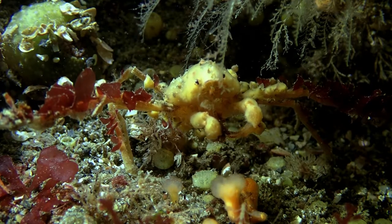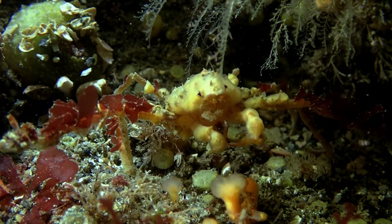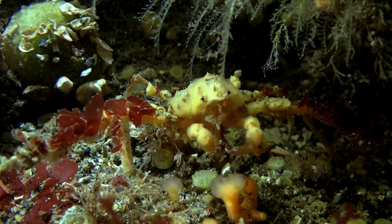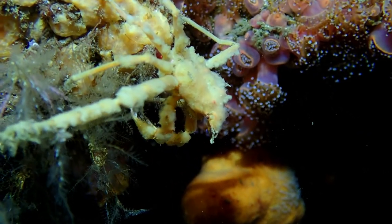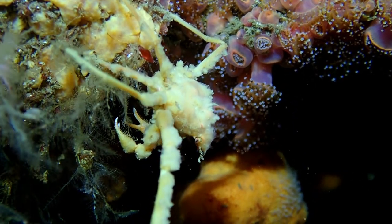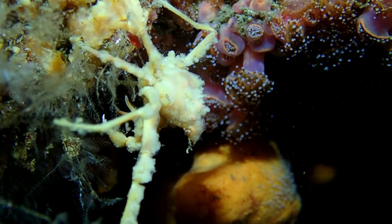They are usually found on loose substrate, from sandy mud to stones, and can be found from the shallow subtidal zone down to 300 meters deep. They are often found living in the tentacles of anemones, where the crab gains protection from potential predators by sheltering beneath the anemone's stinging tentacles.